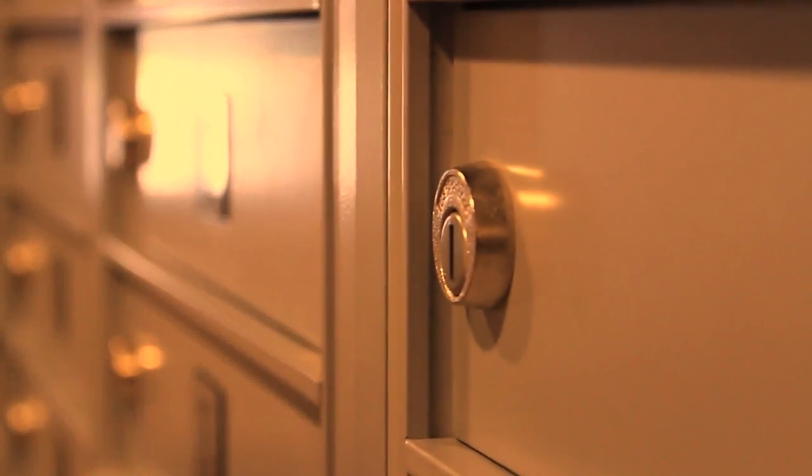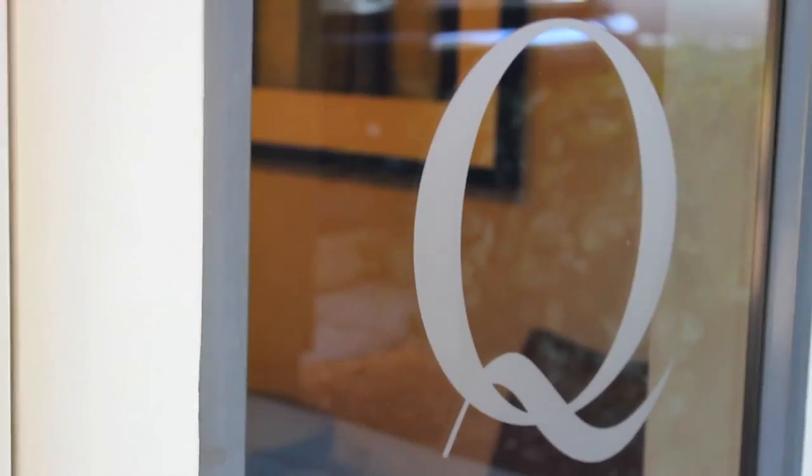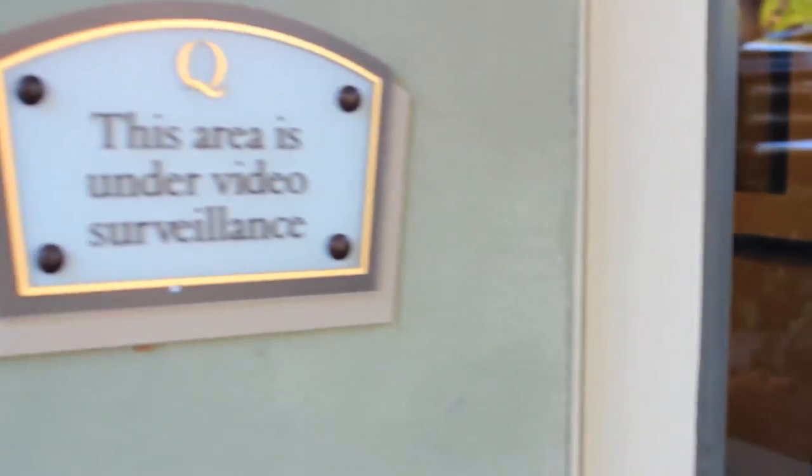When it's time to get your mail, you can do so in the Q's indoor well-lit mail room. It is perfect for those with security in mind.